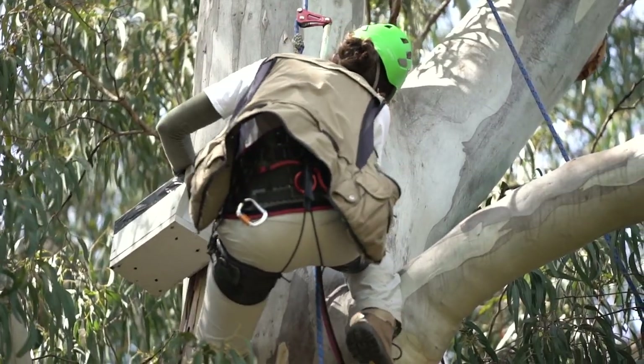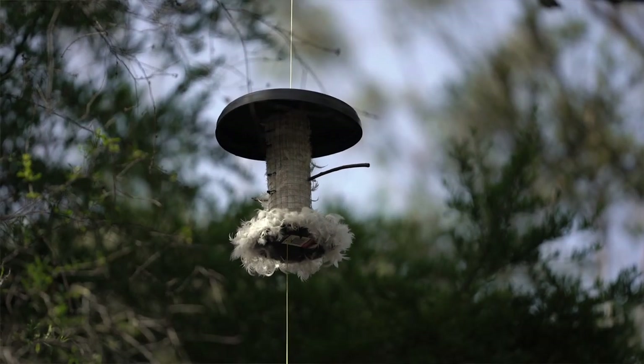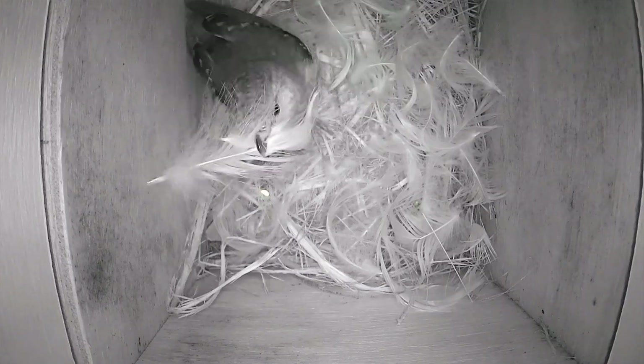We came up with this idea to build these feather dispensers. It's basically putting feathers for them to use as nesting material, and you spray those feathers with insecticide, so pardalotes could do the hard work of carrying the nesting material into their nests rather than us climbing a tree to do that.